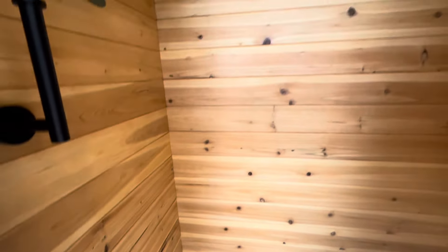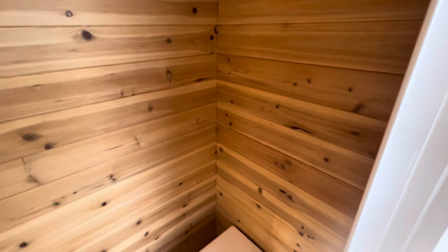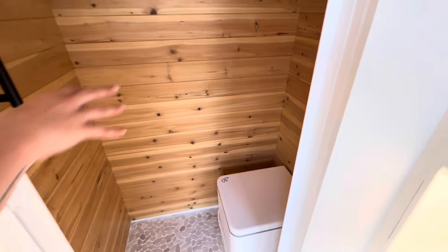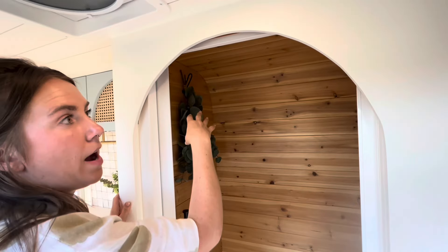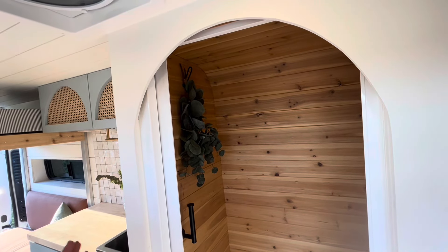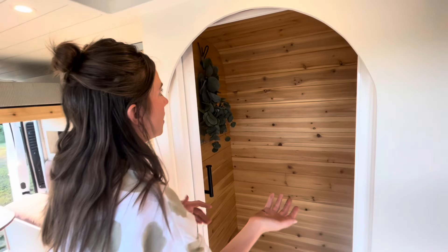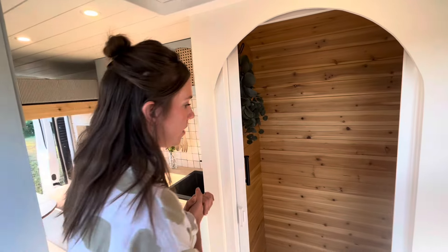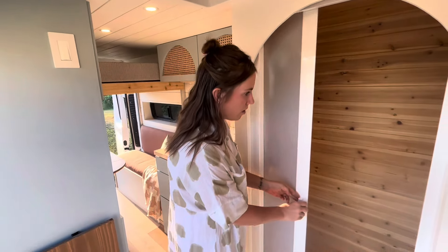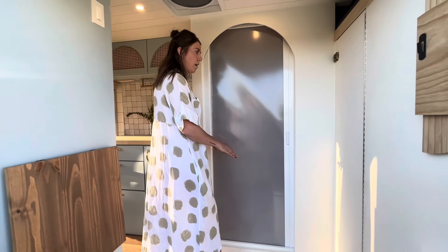Everything is waterproofed to the same standard you would waterproof a shower in your home. We did treated cedar paneling along the entire shower. This is specifically a wet room, so we've got a drain in here and a hook for your solar-powered shower bag. There's no plumbing — the client only wants to shower every once in a while, so she didn't want a heavy tank. It's a great alternative.